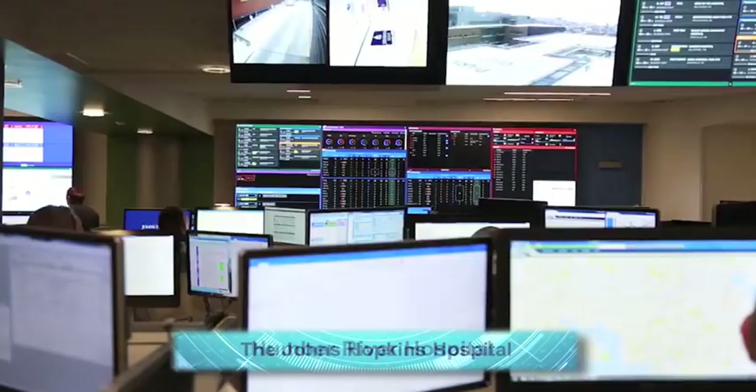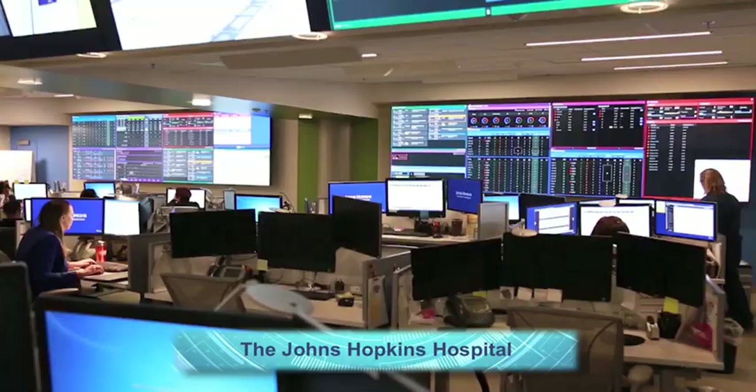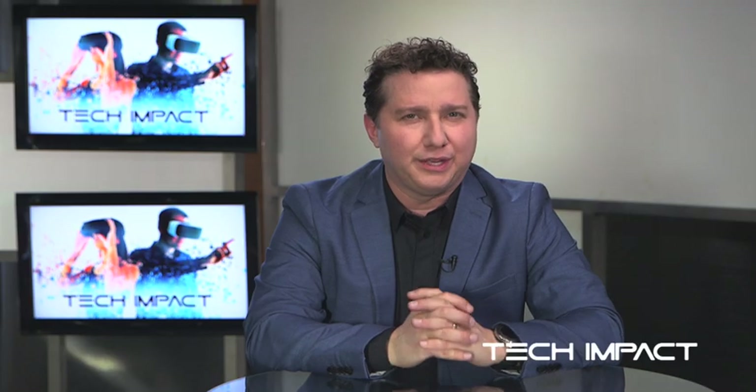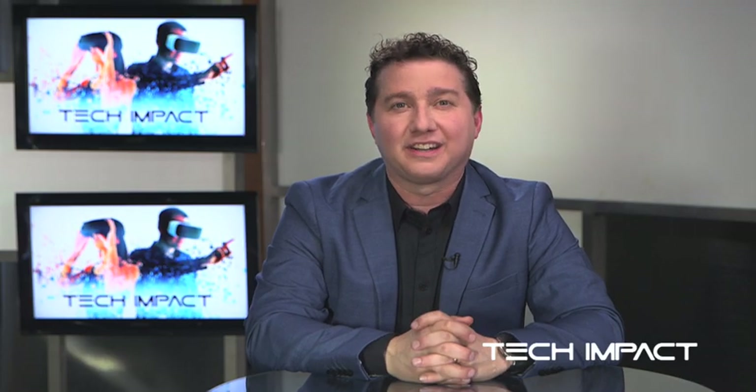The possibilities with clinical command centers are virtually endless: pathways, staffing, disease management, long-term care — there's so much work to do. Importantly, this isn't technology for technology's sake. This is technology to help real caregivers address real problems in the moments that matter, and in the end that enables better care for patients and for families — and of course, that's all of us.